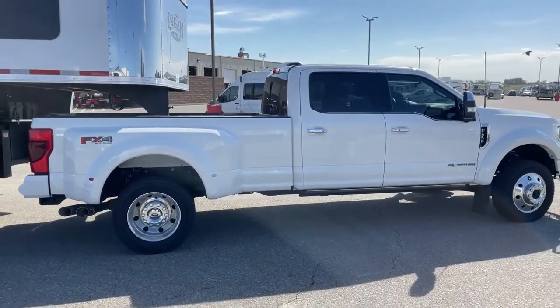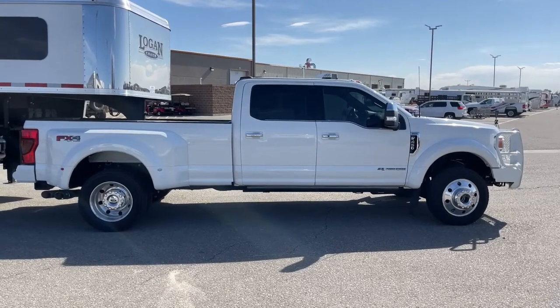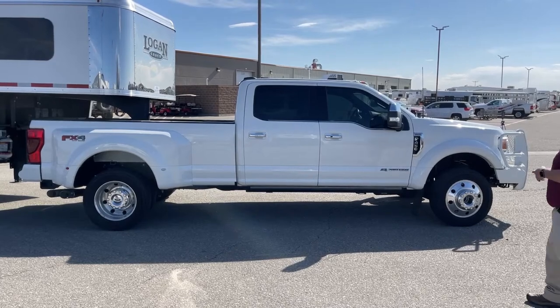Our finance department comes with a load of experience, so if you find yourself as a finance customer, we can take care of you very well. We have several banks that we can go to that will get you the best term and payment possible.